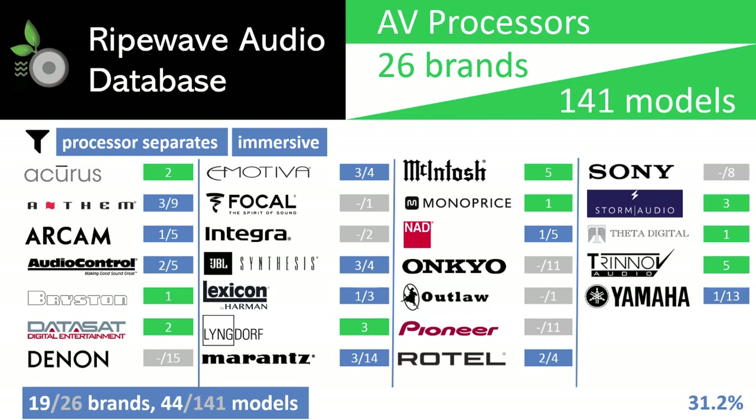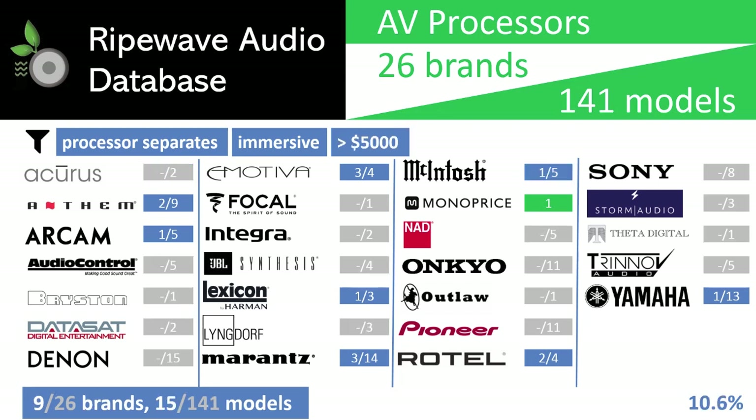With the available choices still high at 44 models, or 31%, we will again apply another filter. This time we eliminate models that cost more than $5,000, and as a result lower the model count to 15 and brands to 9. It is interesting that we are now at the point where there are more AV processors over $5,000 than under. Perhaps this suggests that we have set the bar too low, but we remain optimistic that we can find not just an acceptable solution, but an impressive one.